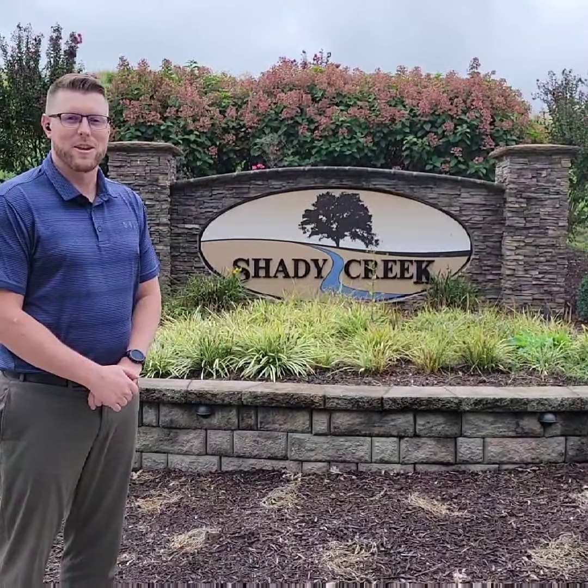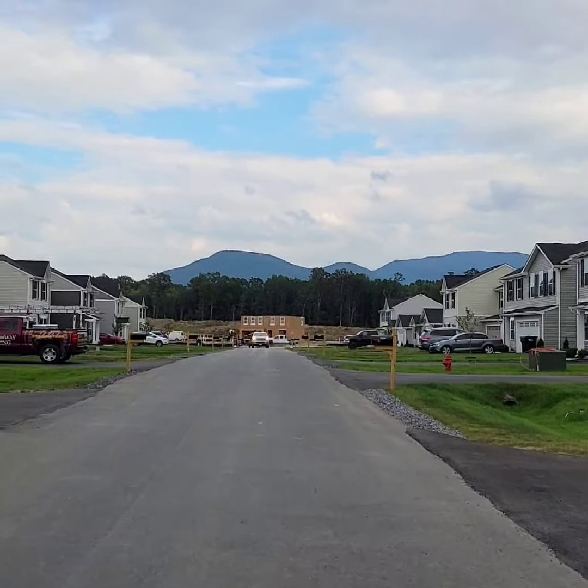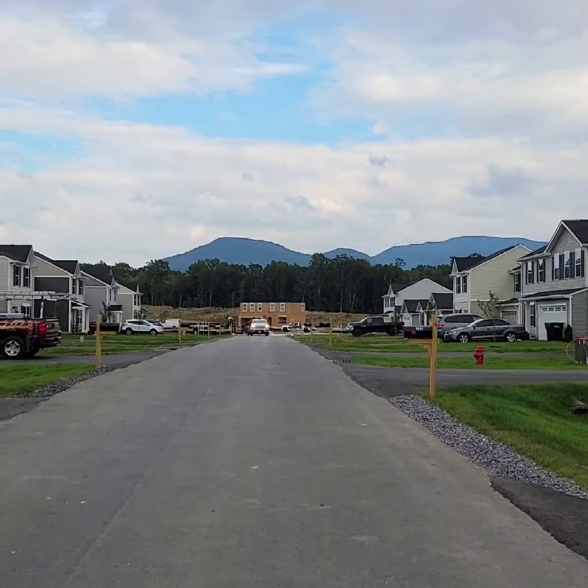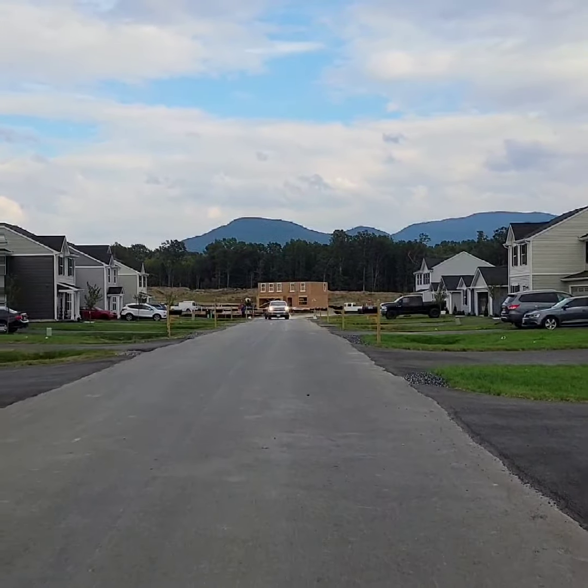I'm Ryan with Grove at Shady Creek, and we've got some exciting things I can't wait to share with you. As you can see, Flat Lane is finished with construction. We've put the final touches on the last couple of houses here at the end by laying sod and finishing up the yards.